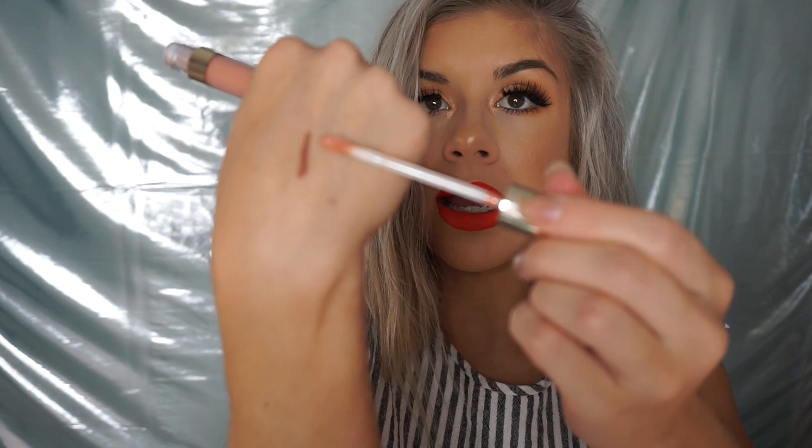Another product I got was this ultra satin lip color in the color Chandelier — it's so pretty. Then I got the I Love Sarah lip liner in color 951, which is a really nice nude lip liner. And the last ColourPop product is Curvy, a nude gloss from the I Love Sarah collection as well. You guys know I love my nudes, so I was so excited about the gloss and the lip liner. I'll be using those nude lipsticks a ton.